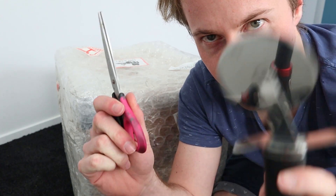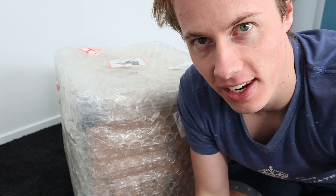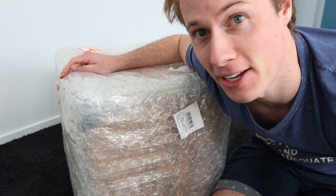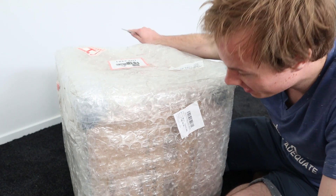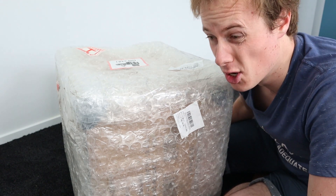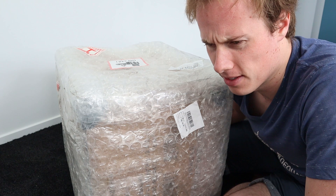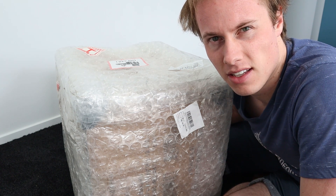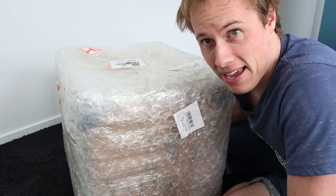I've got scissors and a pizza cutter because I didn't know where the craft knife was. Anyways, let's open the biggest model I have ever gotten by a long shot. This beauty is seven and a half kilograms — which in pounds is a magic number I don't understand. Point is, it's massive.